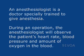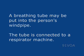An anesthesiologist is a doctor specially trained to give anesthesia. During an operation, the anesthesiologist will observe the patient's heart rate, blood pressure, and amount of oxygen in the blood. A breathing tube may be put into the person's windpipe, connected to a respirator machine.